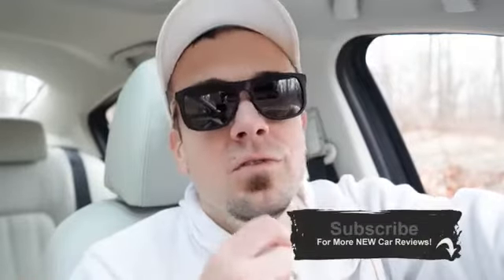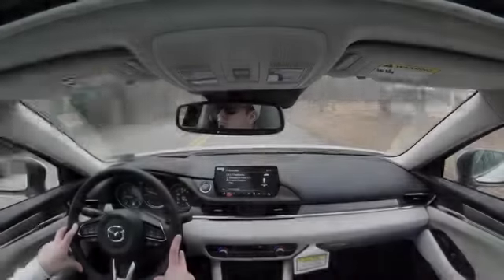That about rounds out this review. Thank you so much for watching — feel free to follow me on social media. If you like what you see, hit subscribe and the bell notification button for new car reviews. I appreciate you watching more than you know — see you in the next video. Stay gold!